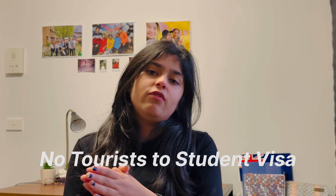My next point is: no tourist visa to student visa. What is the situation here? If you are in Australia on a tourist visa or visitor visa, you can no longer switch to a student visa. Previously, people used to come on a tourist visa for 3 months, change their mind, and apply for a student visa. Now the government has closed that option.